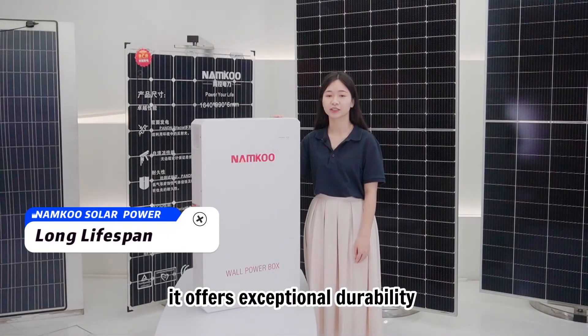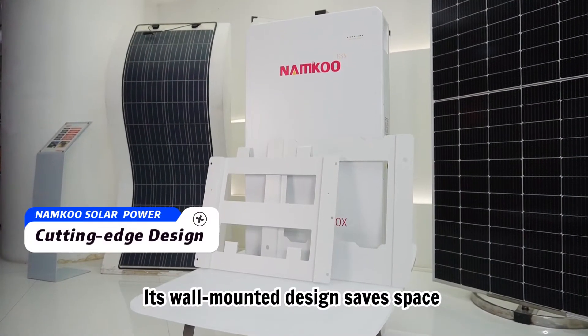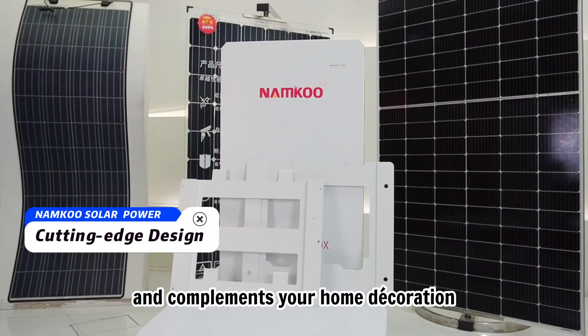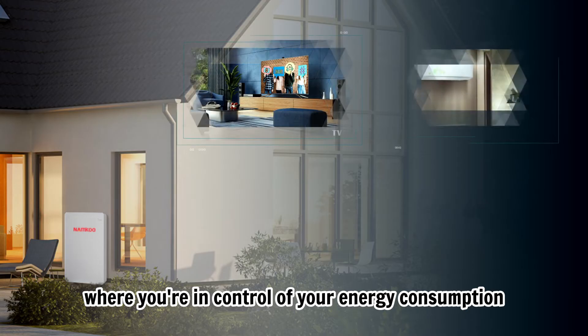Also, it offers exceptional durability and a longer lifespan with over 6,000 battery cycle lives. Its Wall Mounting design saves space and complements your home decoration.